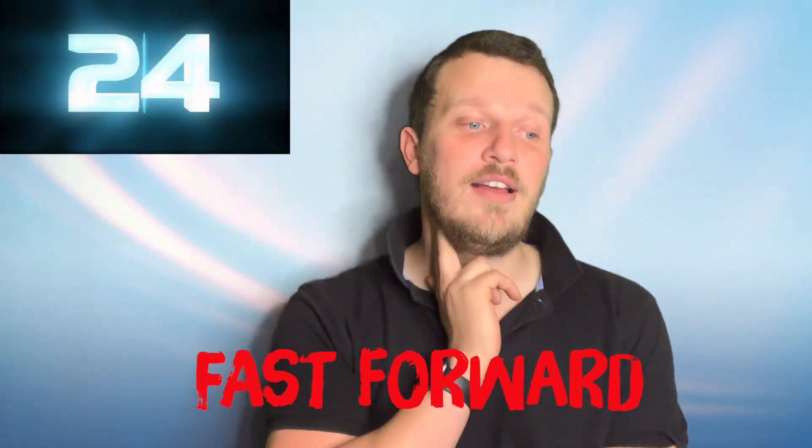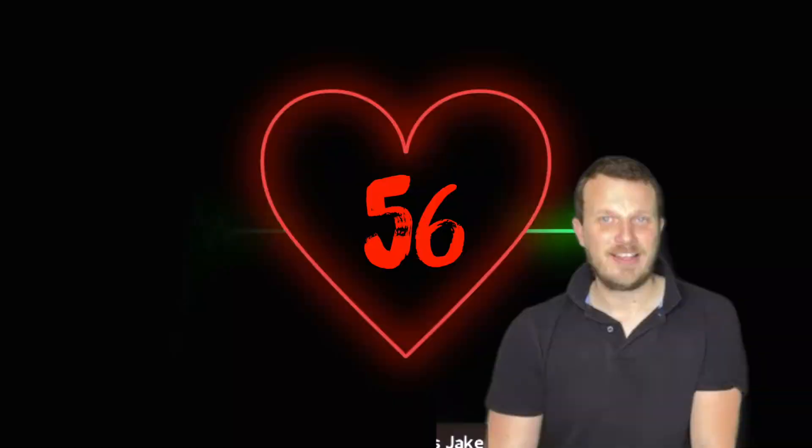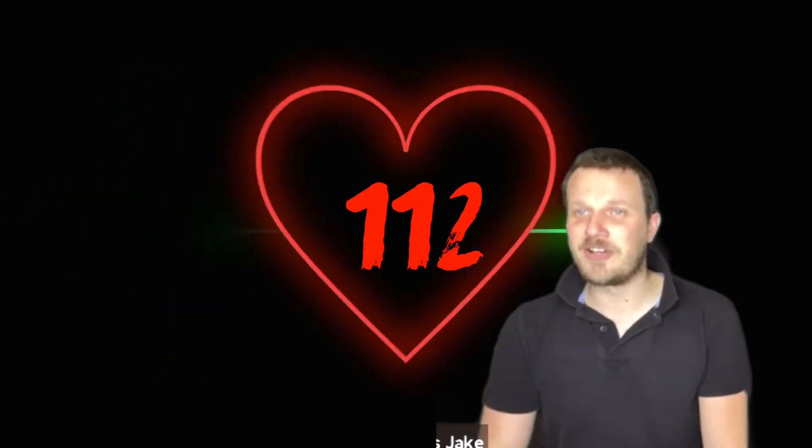We're going to take our heart rate again. From along your chin, around your jawline, slowly down until you feel that pulse, and start counting. And stop. What number did you get, Jake? I think I got 56. 56 — so again, that was for 30 seconds, so 56 times two. How good are your maths, Jake? I think it's 112. 112 beats per minute — good maths and well done. So as a result of our exercise, your heart rate has increased, and we're going to call that your activity heart rate.